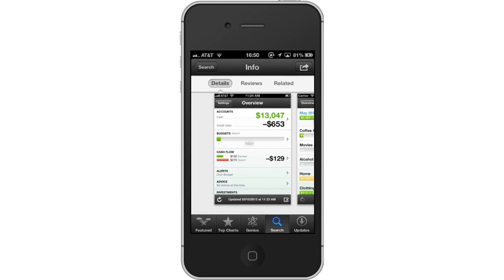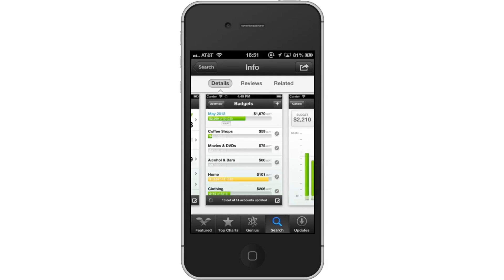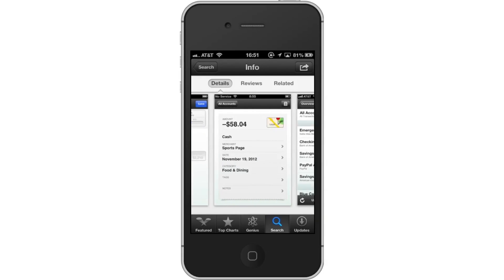It will categorize your purchases in categories such as food, travel, clothing and much more. This way, you will know what percentage of your monthly balance is from a certain category. This allows you to manage your money carefully and get pie charts to lay out the numbers.